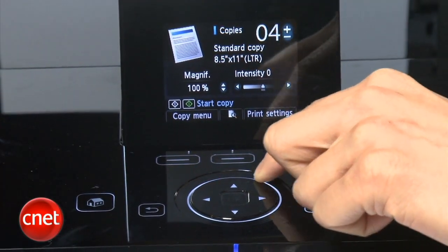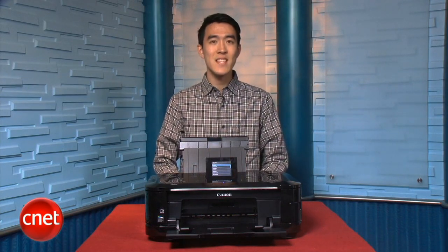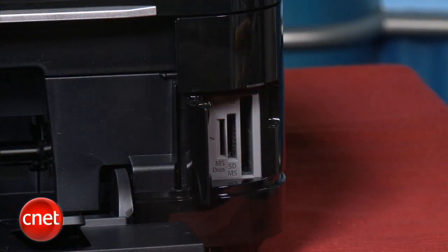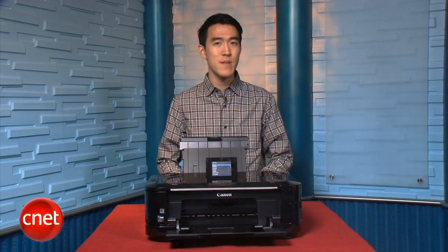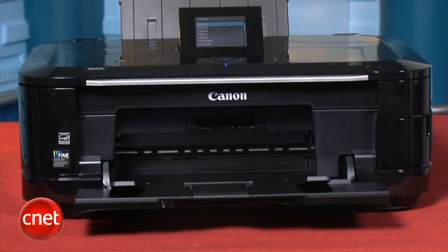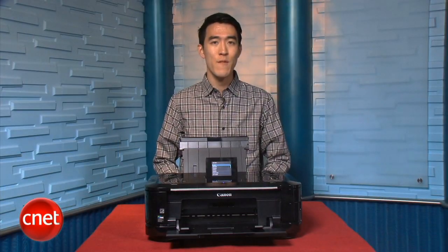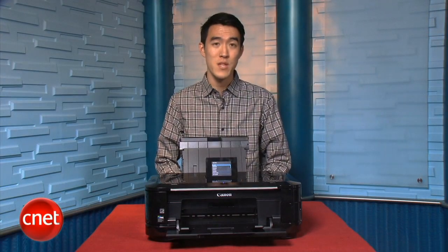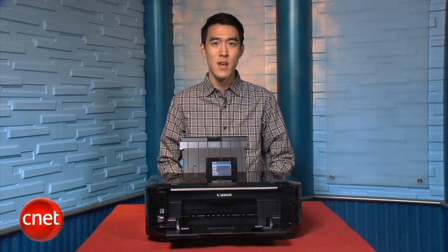Along with the standard multifunction duties like copy, print, and scan, the MG6120 also includes Canon's HD movie print feature that will let you pull still snapshots out of videos shot with compatible HD Canon cameras. In terms of performance, the MG6120 registers impressive output speed in 2 out of 4 tests, but did fall behind the competition printing text and photos. That said, this printer may not be the quickest performer for graphic design offices, but we would not hesitate to recommend its output quality in a boardroom presentation. You can read more in its full review on cnet.com.